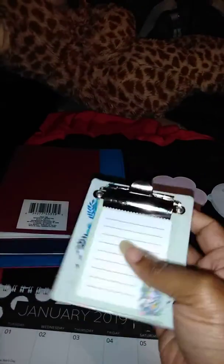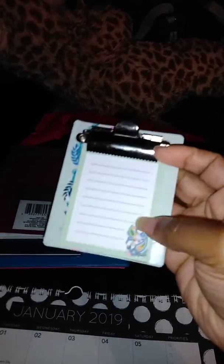Just something basic. Then I got this little cute notepad that has a clipboard to it. And I do have some notes that are small, so this is actually good. Because it's a magnet, so I can stick it on the refrigerator.